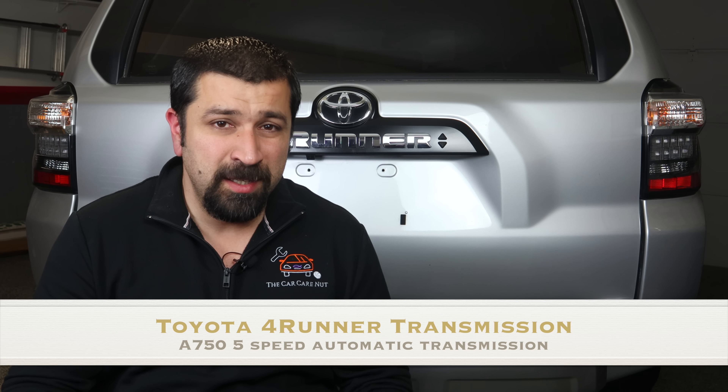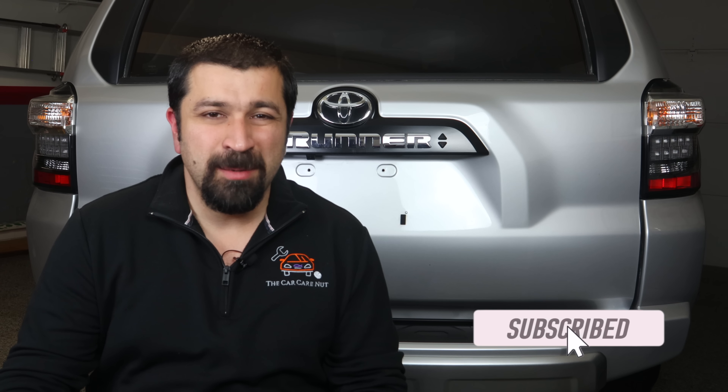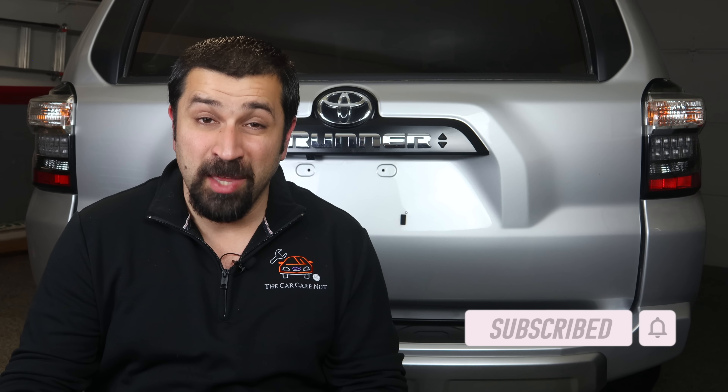In part one we talked about the evolution of the 1GR-FE engine — if you missed that I will leave the link right here. Today we're going to be focusing on the A750 five-speed automatic transmission that came with the V6 models of these trucks all the way from 2010 to 2021, the current generation 4Runner. Now let's go check out the transmission.